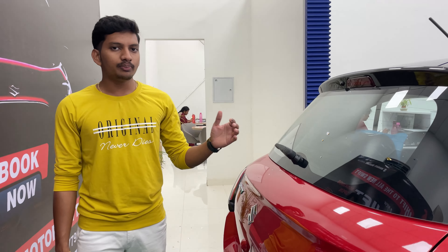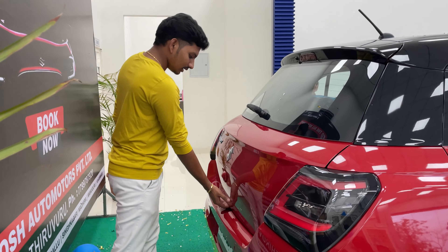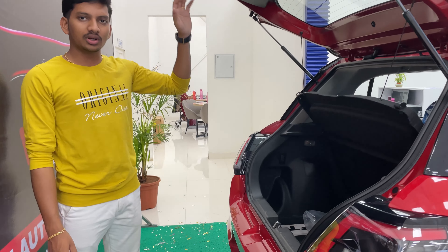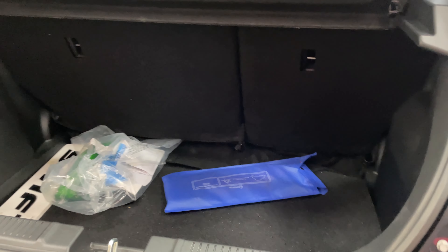Top-end variants and base variant models both provide wipers. The boot space is also the same. On the front seat it will be compared to 25L, and in the rear side we have 250L.